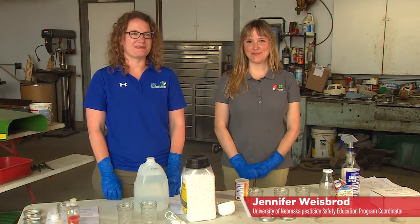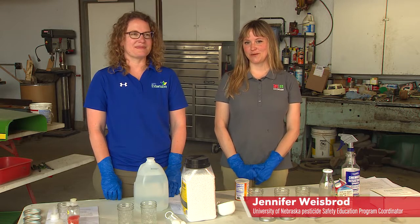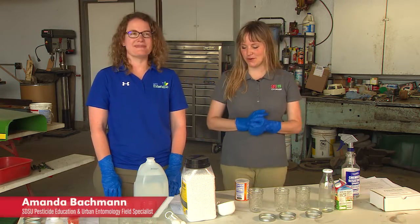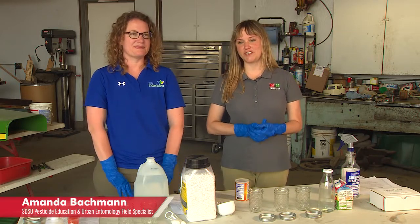Hi, my name is Jennifer Weisbrode and I am the Pesticide Safety Education Program Coordinator for the state of Nebraska. We have Amanda here with us again who's going to help us show you a little bit of how to do a jar test.